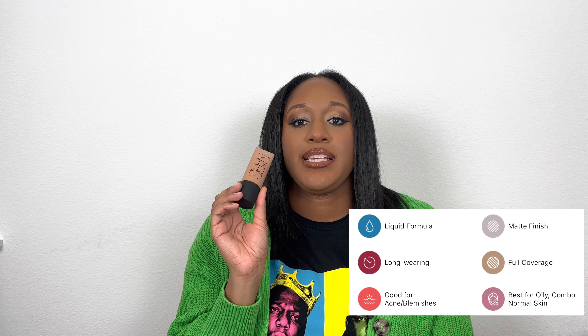Next, the NARS Soft Matte Complete Foundation in shade Caracas — medium deep 3.3. Even dry-skin girls were liking this one. Unfortunately it's too light for me, and it's almost out, so I might go ahead and toss it. I don't think my skin will get light enough for this shade even in winter. Out of the NARS foundations, I'd probably repurchase the All Day Luminous or the Light Reflecting over this one.